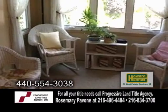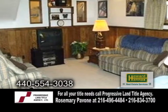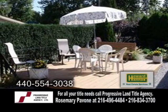French doors lead to the sunroom with a wet bar. Entertain friends in the large family room. The fenced rear yard has a deck and flower beds.